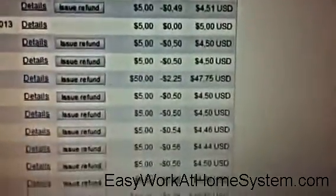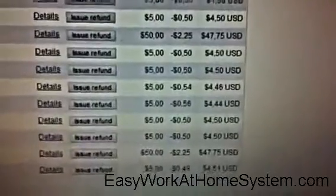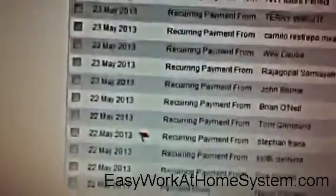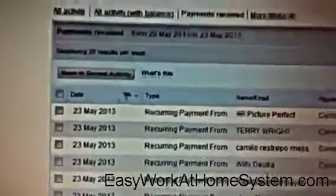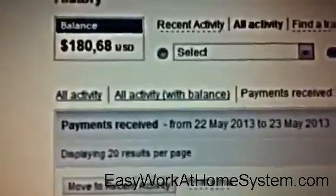And as we go down the list you can see there's even a couple of $50 transactions in there, and these were all made by this simple automated website. I'll scroll across so you can see the dates we filtered on — 22nd of May right back up until this morning, 23rd of May. $180.68 in the last 24 hours.